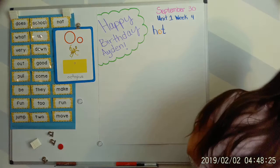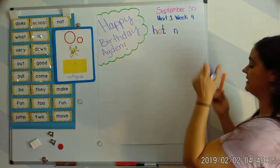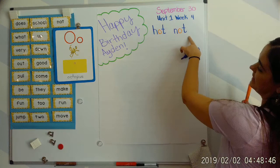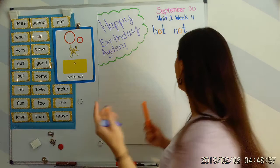Next word: not. Your turn. N says 'nuh,' O says 'ah,' and T says 'tah.' Not. Next word: pot. Your turn. P says 'puh,' O says 'aw.' Puh, aw — pot.